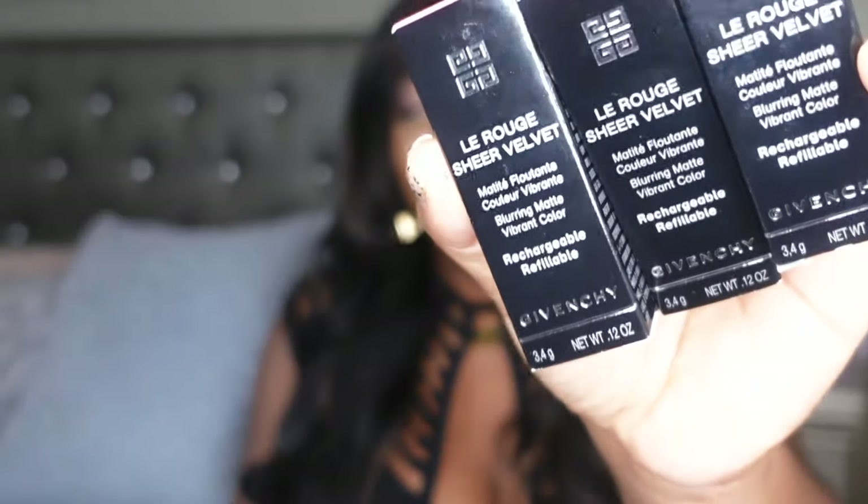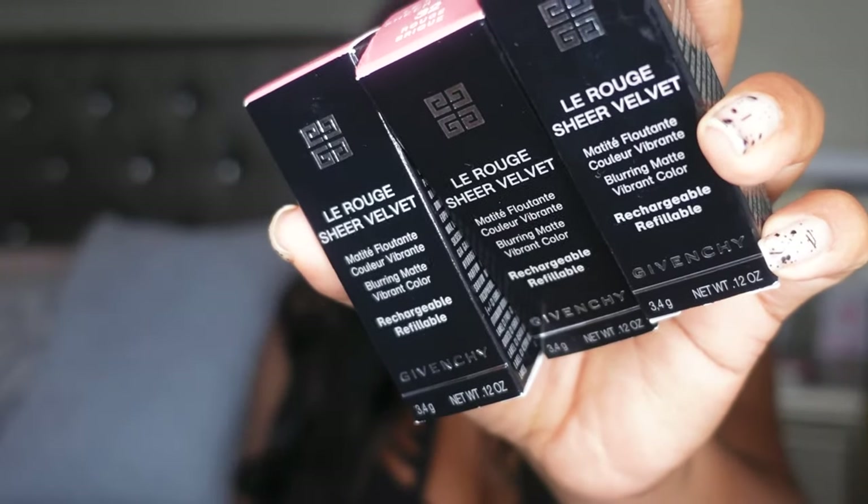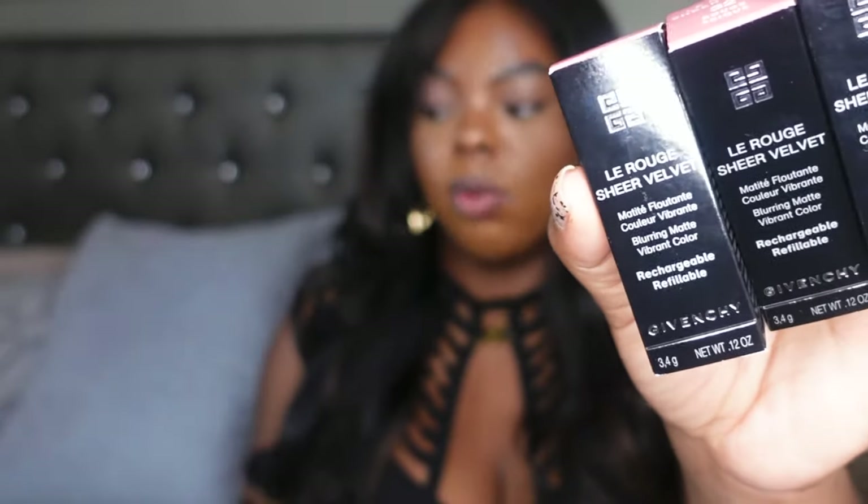Hey y'all, welcome back to my channel! Today I'm doing a lipstick review — I'm reviewing the new Givenchy La Rouge matte sheer velvet matte. They just came out a few days ago and became available on Sephora's website, and they're probably available on Givenchy's website too. I picked up three shades and there are about 10 shades total.